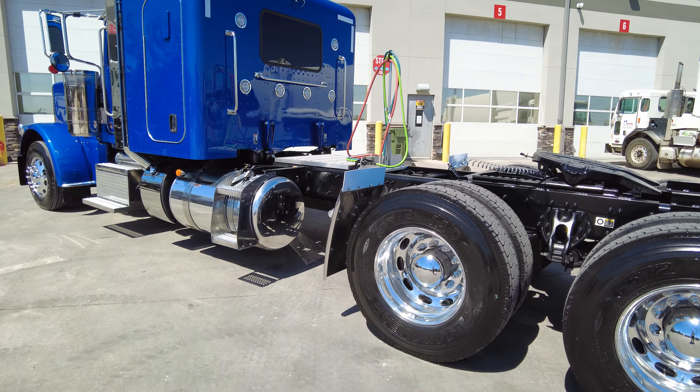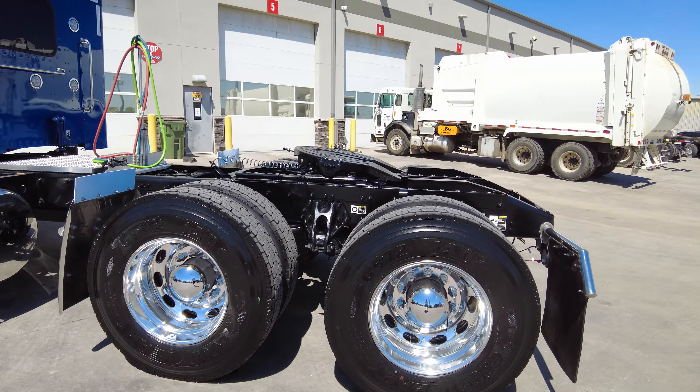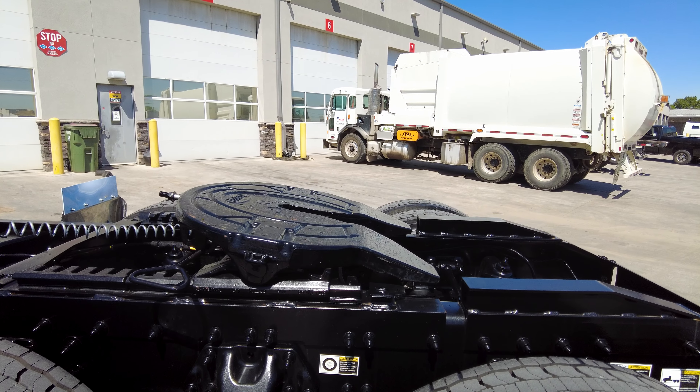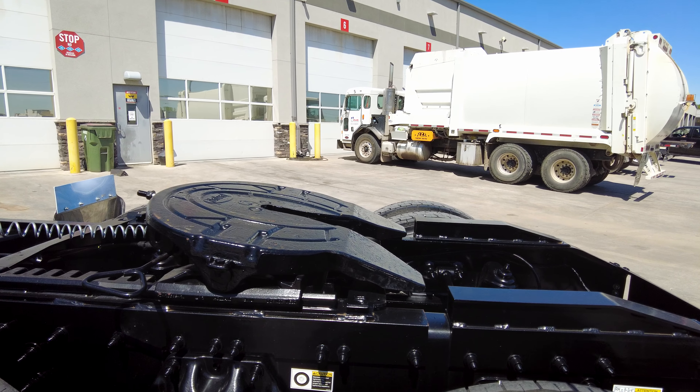We've got an air ride front suspension on these trucks and a low-air-leaf rear suspension. In the rear we've got a Holland FW35 fifth wheel — that's the most popular fifth wheel in the industry — with an air slide as well as the fifth wheel ramps. If you don't want the fifth wheel ramps, we're happy to remove them for you. Just look at that air ride in the rear.